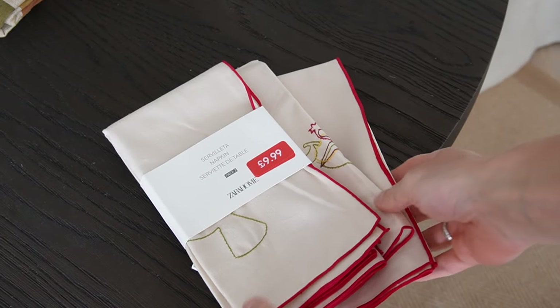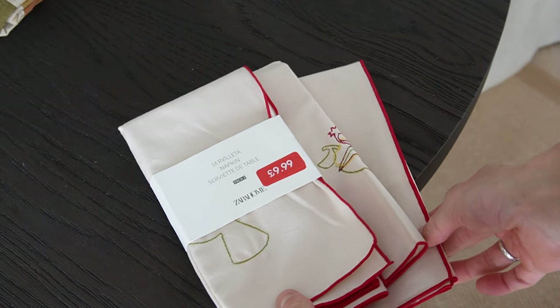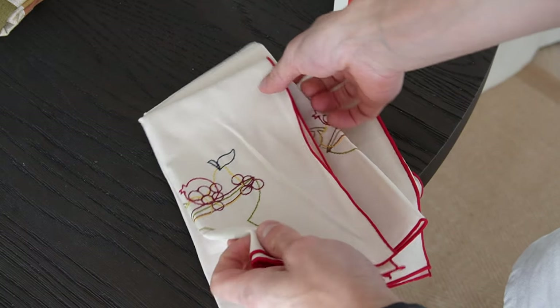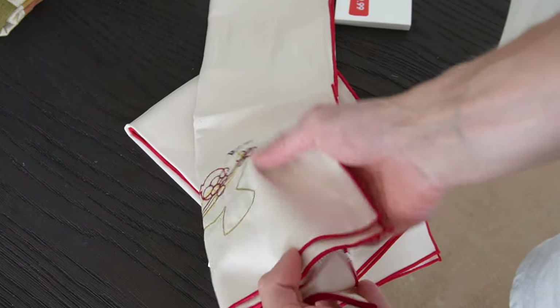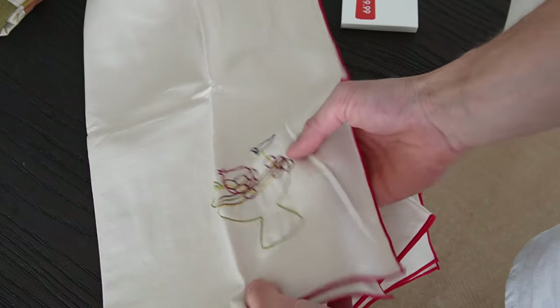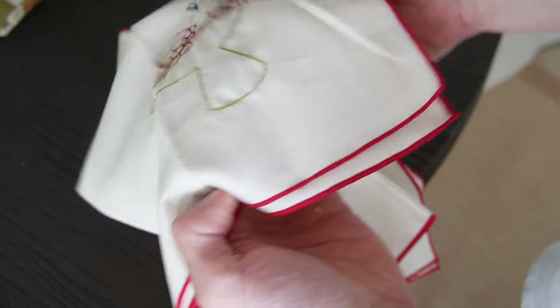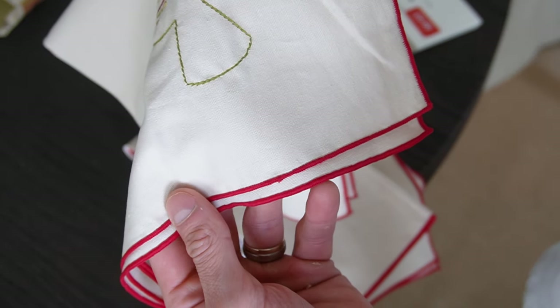Some items I picked up were from the store and some I ordered online. To start off, I'm going to go through some of the table pieces. The first thing I got was these napkins — they were £9.99 for a pack of two, 45 by 45 centimetres, with a really lovely red border and an illustration of a fruit bowl on them. I love the pop of red and thought they'd be really great for hosting dinners or just to have on the side.